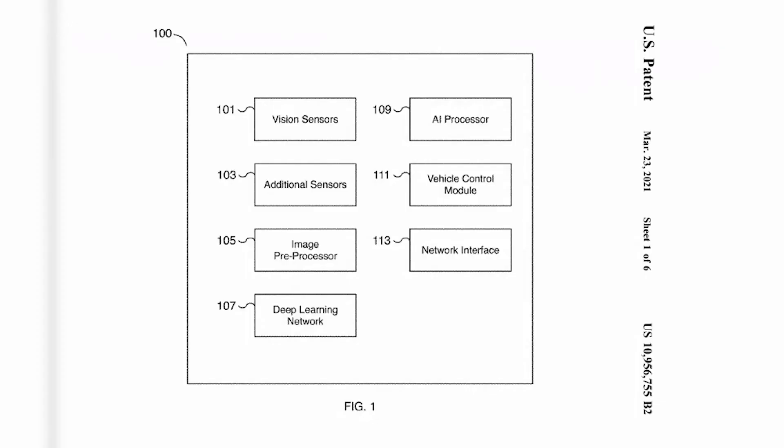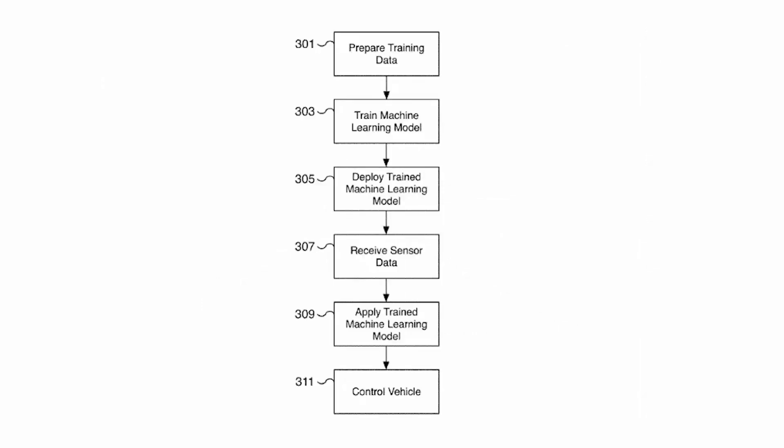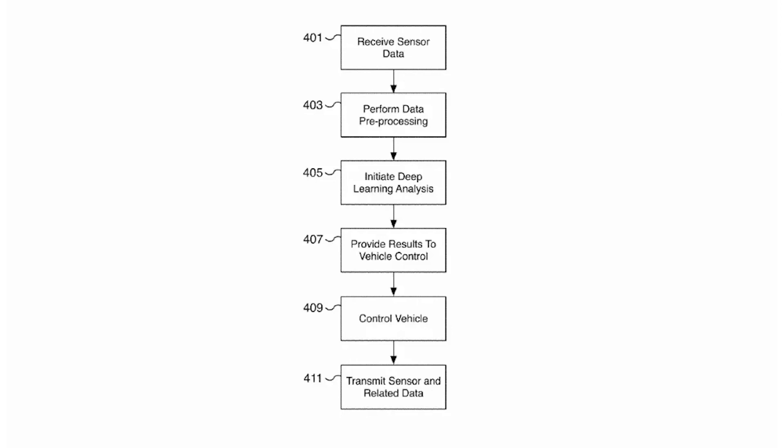Tesla's patent describes an invention using two different neural networks to find the distances of vehicles using image data only. The first neural network will determine the distance of objects, and then the second neural network will create training material and get distance and annotated images. It's a little complicated but looking at the patent it looks super interesting.